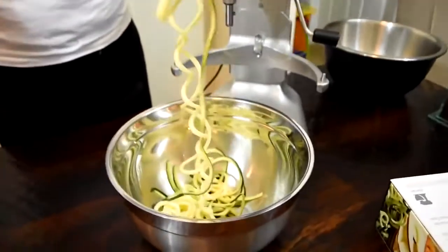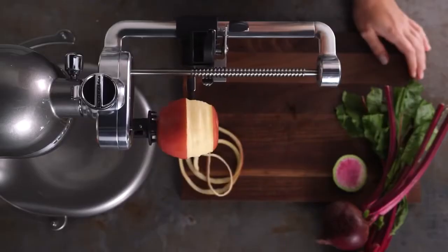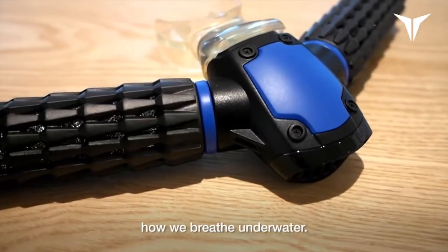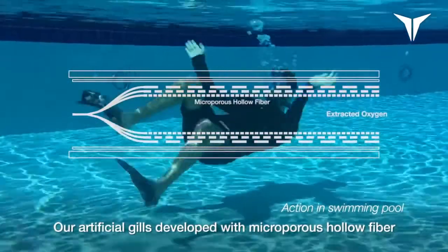#7: Vegetable Noodle Maker — a stand mixer attachment that offers 9 combinations of spiralizing, slicing, peeling, and quartering. #6: Artificial Gills — lets you breathe underwater by utilizing artificial gills technology; a fully charged battery enables 45 minutes of underwater pleasure.